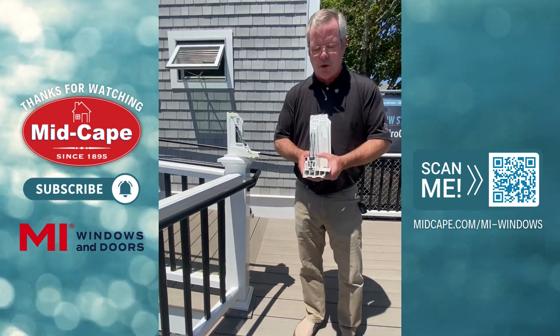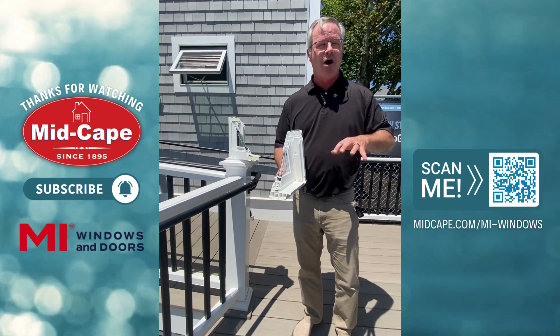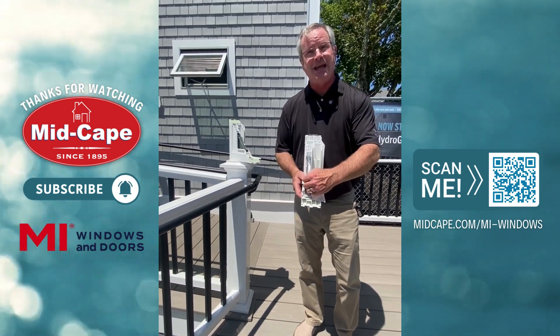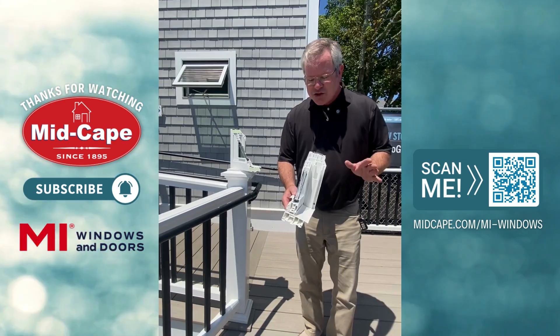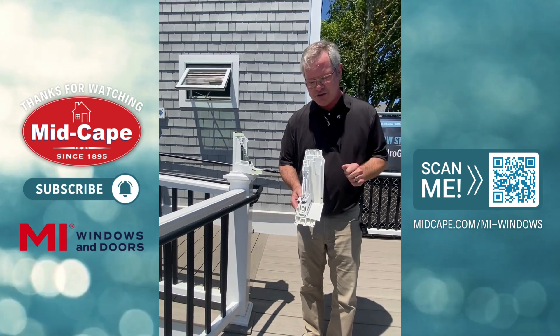For double-hung windows, we have double-pane and triple-pane products. The low-e coatings that we use on our products are what are called soft-coat low-e. They're actually in between the panes of glass, so it's in a sealed environment. Our double-pane products can go anywhere from a 0.30 down to a 0.27 U-factor.